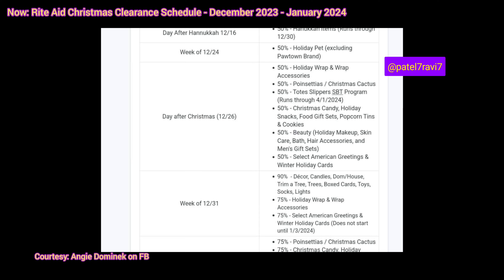For the week of December 31st, we also have 75% off the holiday wrap and wrap accessories — so that's even better. Gift wraps are like $7.99 regular price, so even at 75% off you're paying $1.99. And then 75% off the American Greetings and winter holiday cards, but that doesn't start until January 3rd in the week, so you'll definitely have to wait to get that sale.